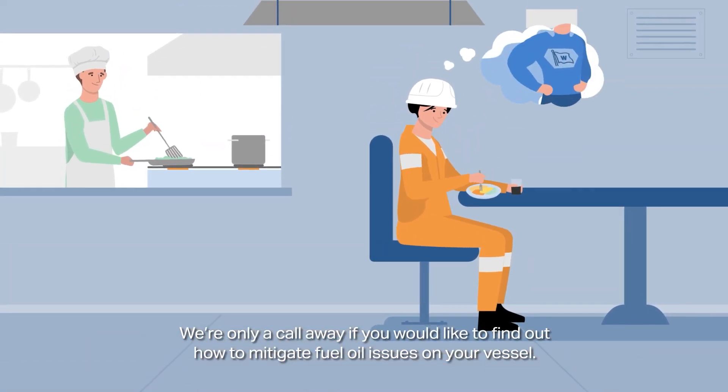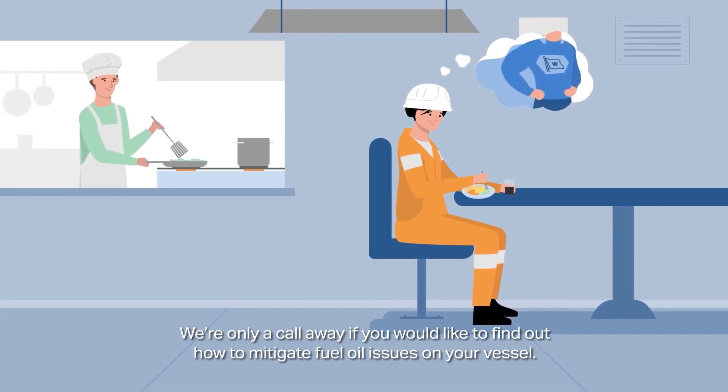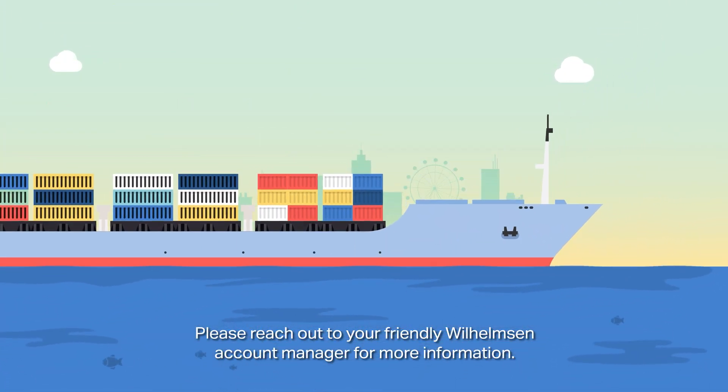We're only a call away if you would like to find out how to mitigate fuel oil issues on your vessel. Please reach out to your friendly Wilhelmsen Account Manager for more information.